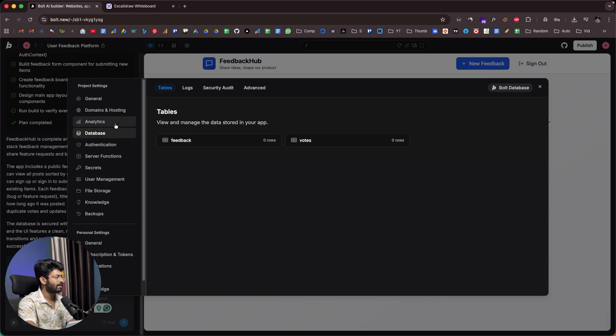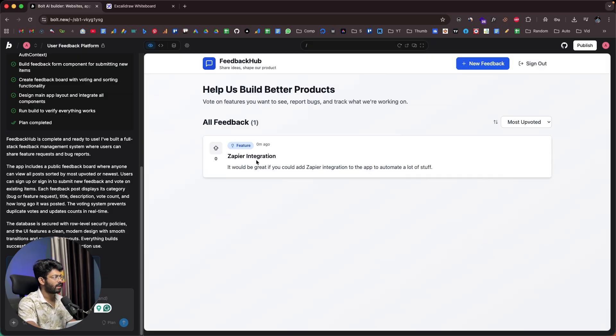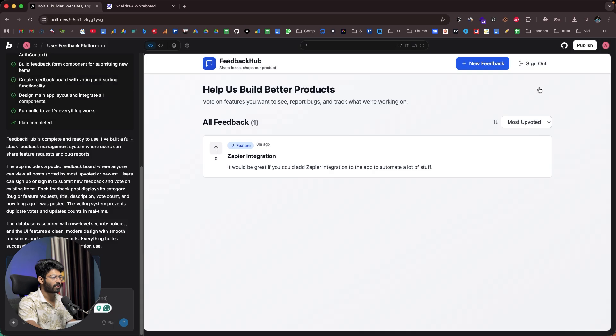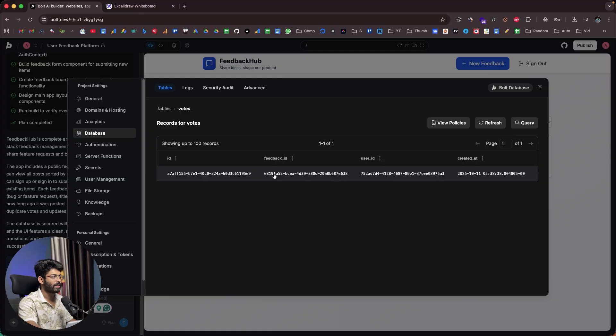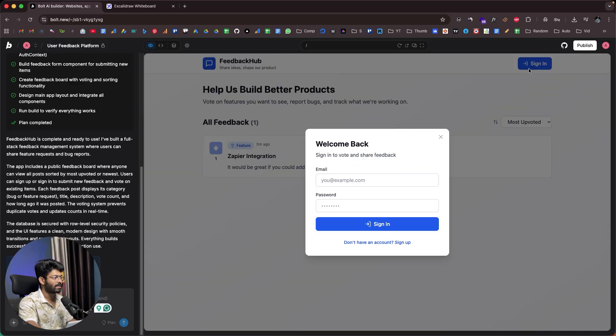Right now the feedback and votes tables are empty. Let me create a new entry. I have two options: feature request and bug report. I'll choose feature request, title it 'Zapier Integration,' write a short description, and click Submit Feedback. The feedback is now added. Heading to the database and going to the feedback table — there it is. There's also an upvote option; I'll upvote my own feedback, it shows one, and if I open the votes table the same vote is recorded there too.